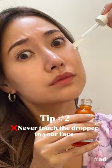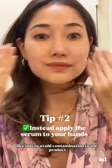Tip number two: never touch the dropper to your face. Instead, apply the serum to your hands like this to avoid contamination to the product.